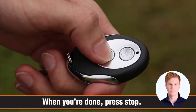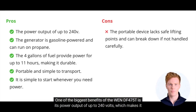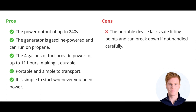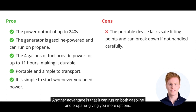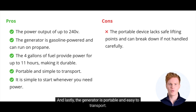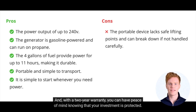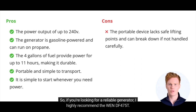And with the handles, you can carry it with ease. One of the biggest benefits of the WEN DF-4075T is its power output of up to 240V, which makes it a reliable source of energy. Another advantage is that it can run on both gasoline and propane, giving you more options. The 4 gallons of fuel provide power for up to 11 hours, making it durable and reliable. And the generator is portable and easy to transport. However, it lacks safe lifting points and if not handled carefully, it can break down. All in all, the WEN DF-4075T is a powerful, flexible, and portable solution for your home. And with a 2-year warranty, you can have peace of mind knowing that your investment is protected. I highly recommend the WEN DF-4075T.